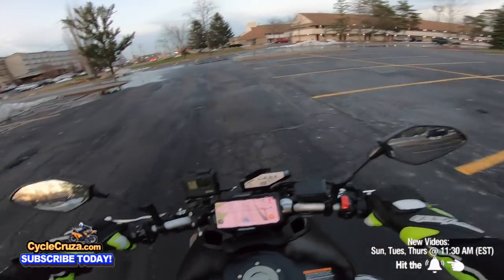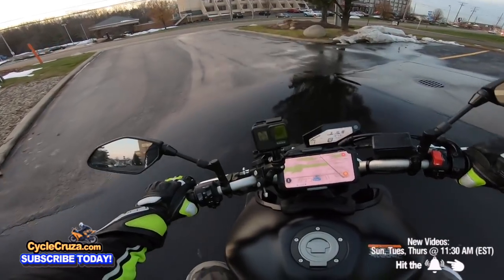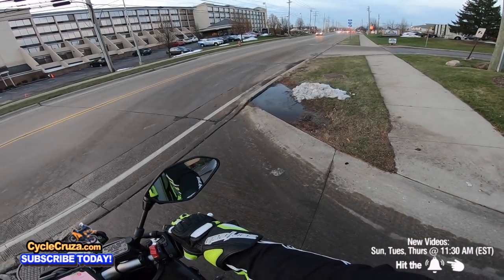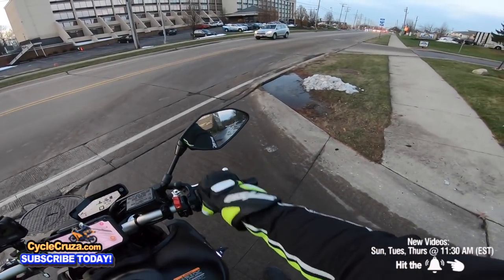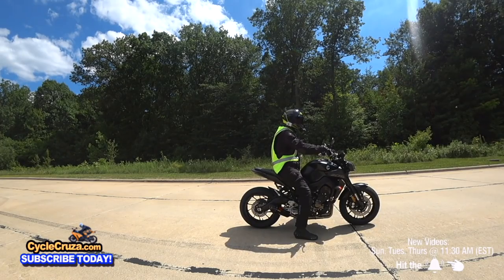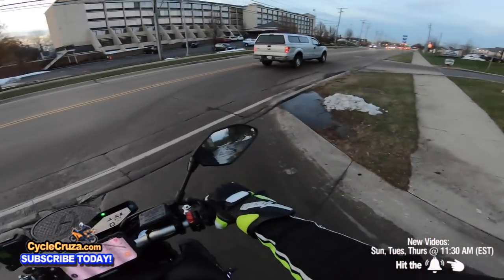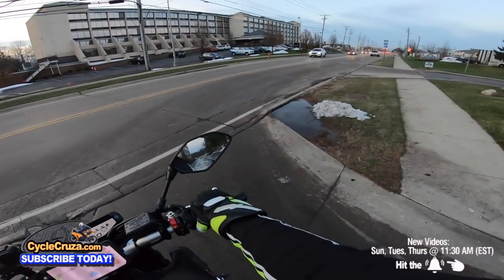There are some things I don't like about this bike, even after modding it, though there's also a lot I love. I love the engine — it's really awesome. That triple cylinder with the Akrapovic exhaust sounds proper. And when you fully mod it, it really opens the bike up — absolutely awesome.